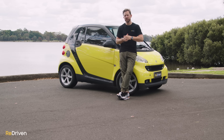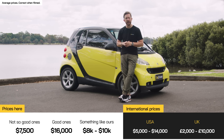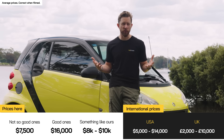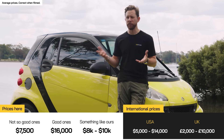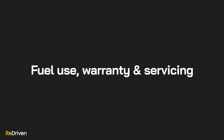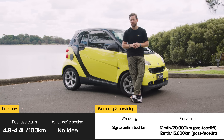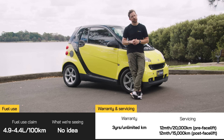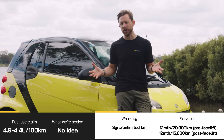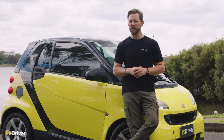If you really want one, pricing kicks off from around $7,500 and tops out at about $16,000, but the major problem is finding one — Smarts have a loyal following and good examples get snapped up instantly. Smart claims fuel consumption of 4.4 to 4.9 litres per 100 kilometres, which owners say is achievable — just. However, a Suzuki Alto, which is slightly larger, has more doors, is more practical, and should cost less, claims a near-identical fuel figure.